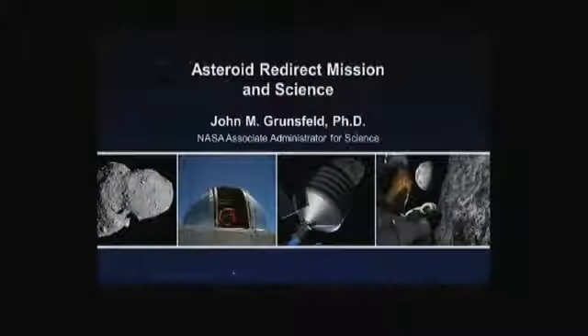Of course, being the science guy, the first thing I want to talk about briefly is why we're interested in asteroids. Asteroids are something Lori Garver talked about as a threat to Earth, but they're actually incredibly interesting from a scientific viewpoint as well.